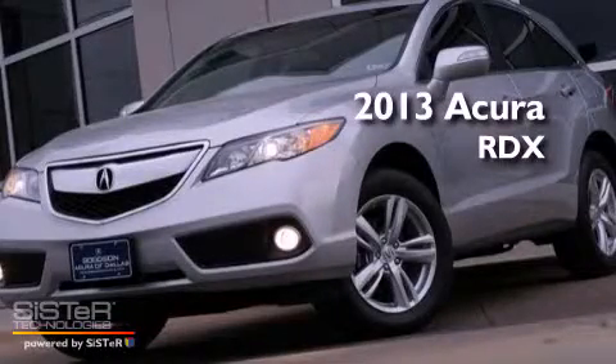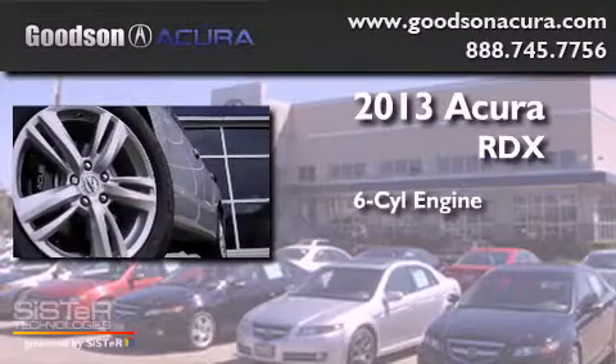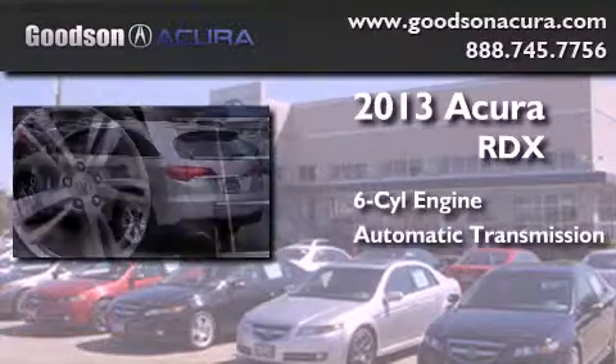This is a brand-new 2013 Acura RDX. It features a six-cylinder engine and an automatic transmission.